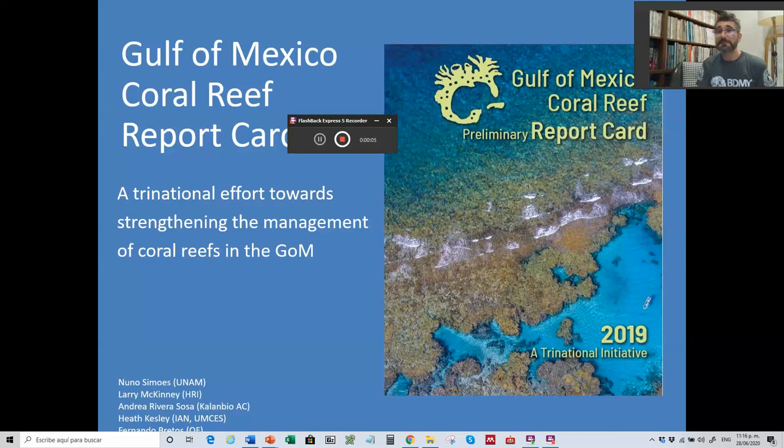Hi, thanks for watching. I'm Nuno Simónich from UNAM here in Mexico and I'm going to talk to you about the Gulf of Mexico Coral Reef Report Card. This is a tri-national effort towards strengthening the management of coral reefs in the Gulf of Mexico. This was the product of a workshop that was held in November last year, 2019 here in Yucatan, Mexico.